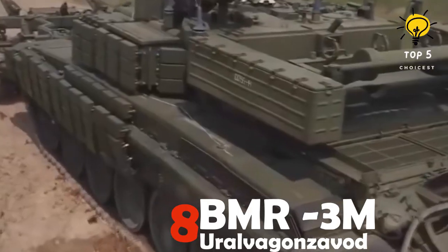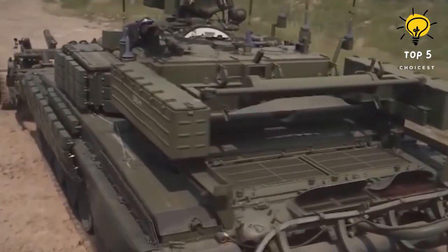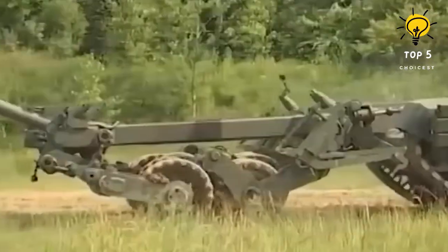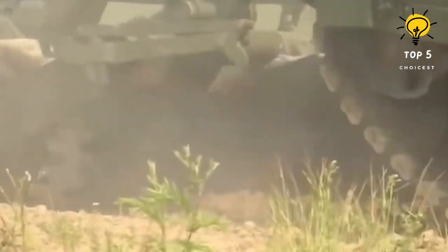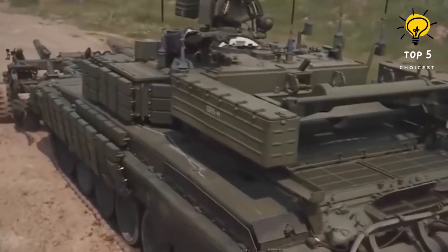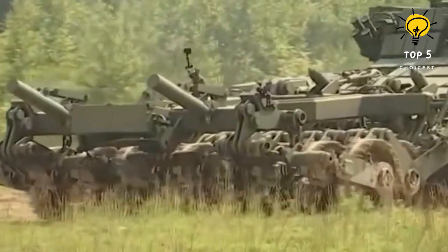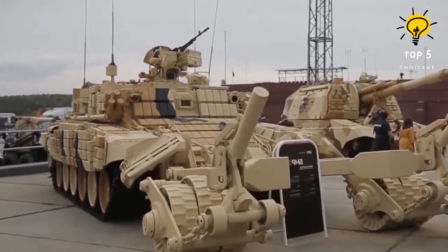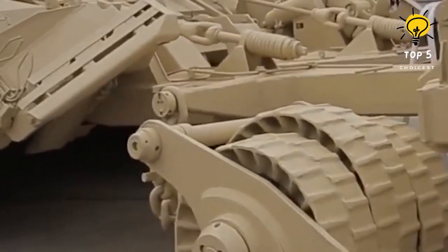Number 8: BMR-3M. The vehicle is engineered to deliver crucial support to combat troops amid enemy fire and the potential deployment of weapons of mass destruction. UVZ highlights the heightened tactical flexibility of this new engineering vehicle, combining the functionalities of three distinct engineering vehicles: an armored repair and evacuation vehicle, an engineering barrier vehicle, and an armored mine clearance vehicle. Constructed with components derived from T-90M tanks, the machine features traction and auxiliary winches as well as a hydraulic hammer that can be interchanged with an excavator bucket.